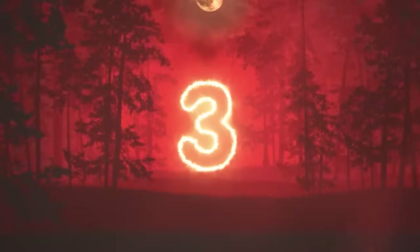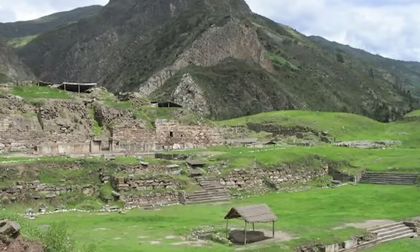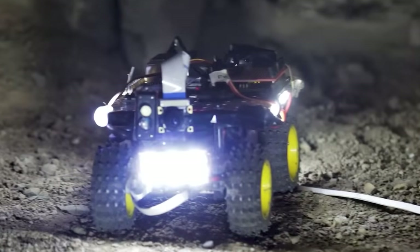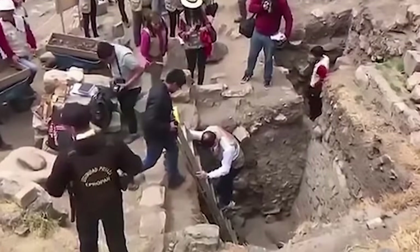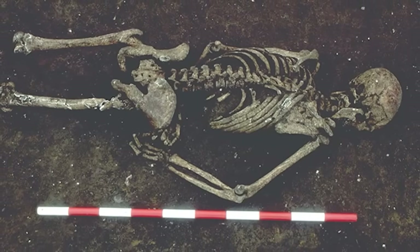In our number three spot, we have the Sacrificial Offerings. In 2018, researchers sent remote-operated robots beneath the ground in Peru at Chavín de Huántar. These robots found a network of 35 interlocked underground tunnels dating back 3,000 years. Inside these tunnels were the remains of at least three individuals who stood out because they weren't people of high social standing — these were people who had actually been sacrificed in rituals. Researchers determined this because the bodies were found face-down under piles of rocks, which is not how people of high social standing would have been buried.